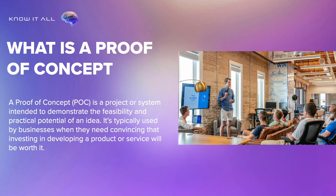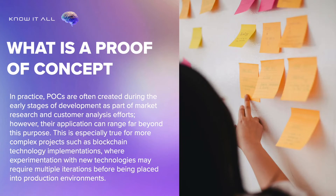A proof of concept, or POC, is a project or system intended to demonstrate the feasibility and practical potential of an idea. It's typically used by businesses when they need convincing that investing in developing a product or service will be worth it. In practice, POCs are often created during the early stages of development as part of market research and customer analysis efforts. However, their application can range far beyond this purpose.